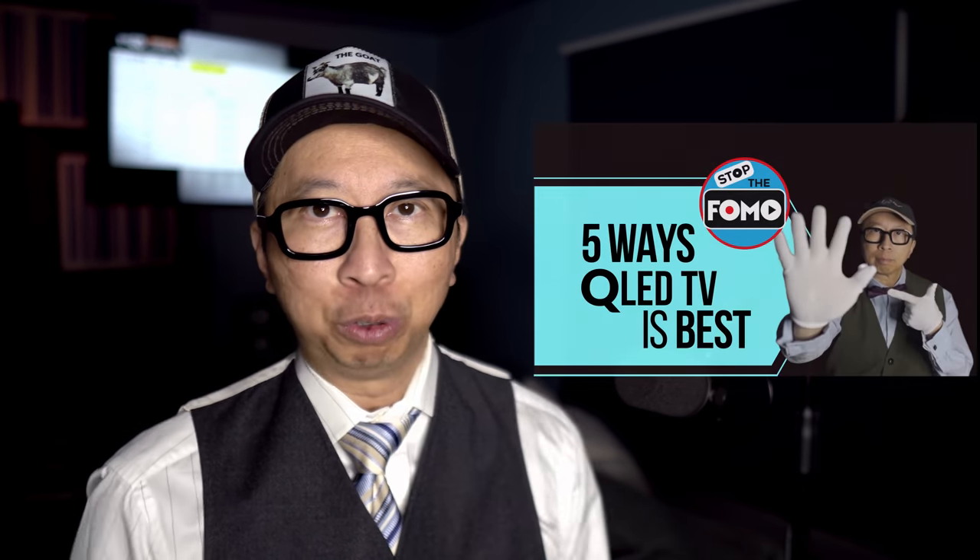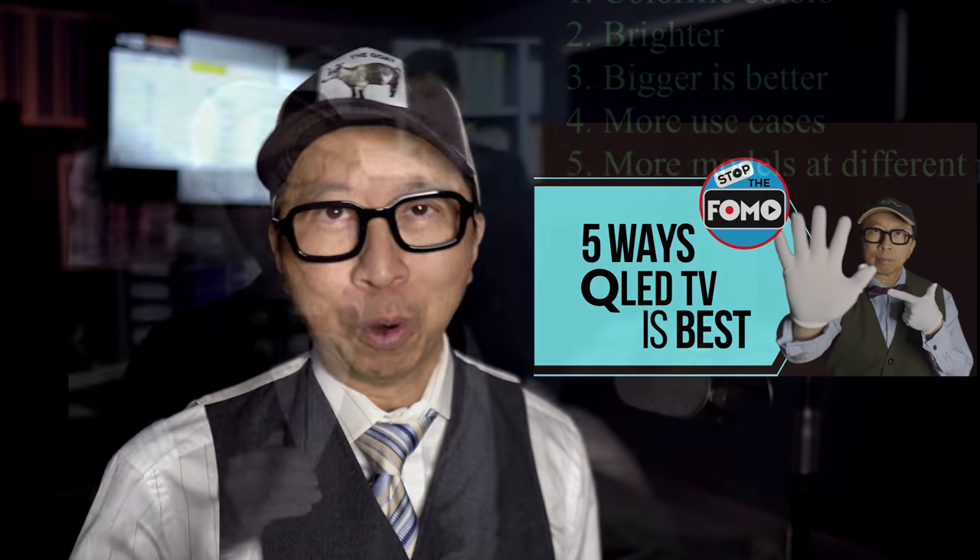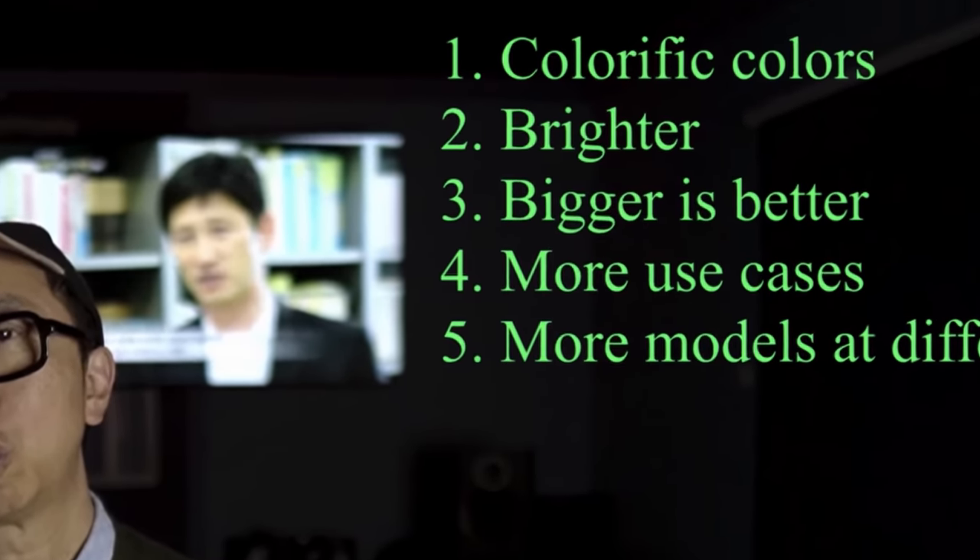Let's start with some background context before I go in there and start throwing rocks at everybody, including myself. I'm not above this mistake. Remember, my QLED is the greatest thing, and number one on my list was it's got a wide color gamut. Well, turns out that's as pointless as 8K TV.